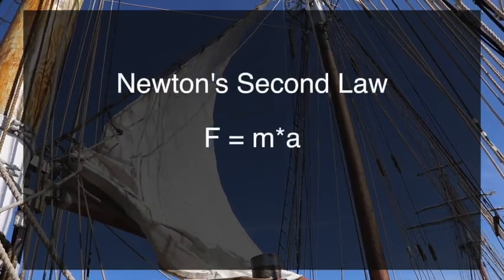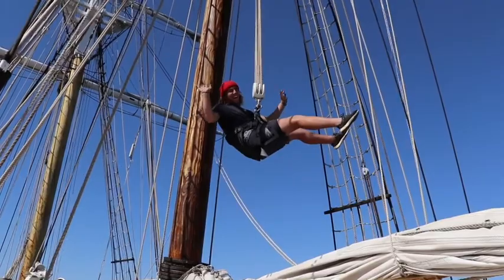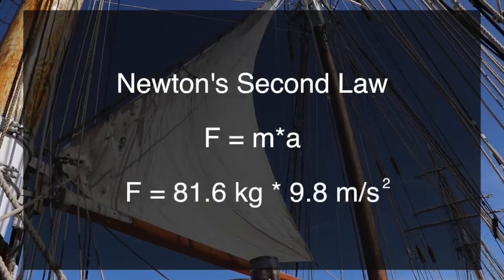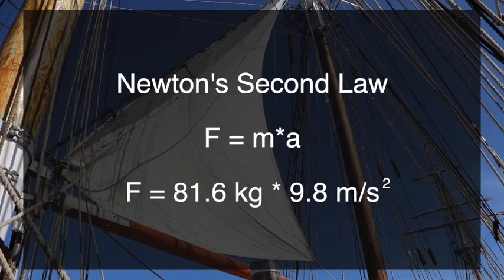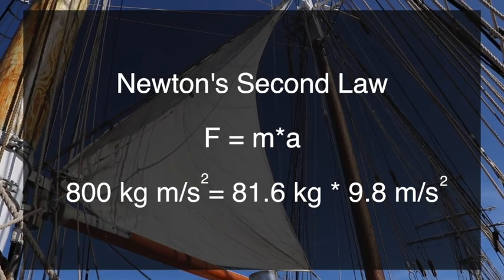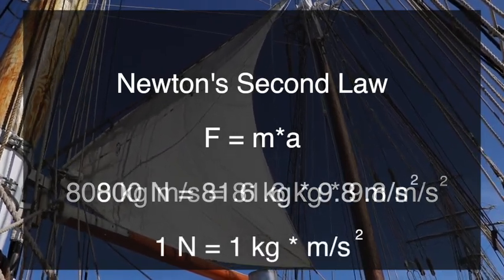Newton's second law of physics states that force equals mass times acceleration. We're going to use Sam to help demonstrate the practical applications of this law. Since we know that Sam's mass is 81.6 kilograms, and his acceleration due to gravity is a constant 9.8 meters per second squared here on earth, we know that the force needed to lift Sam is 800 kilogram meters per second squared. One kilogram meter per second squared is the same as one newton, so we can just say that the force to lift Sam is 800 newtons.